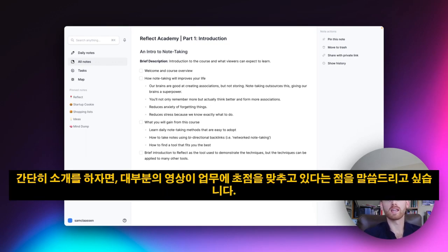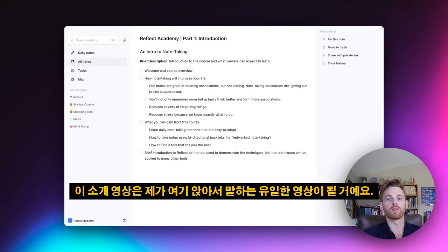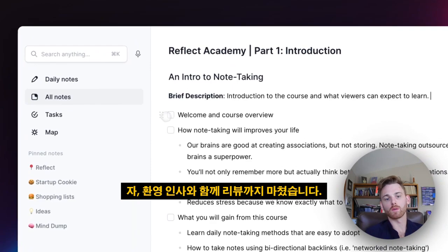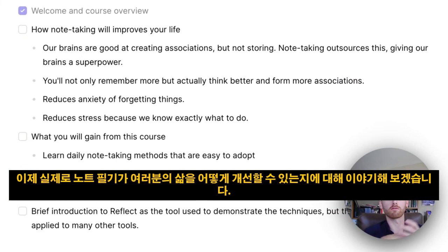As a brief intro, most of the videos are going to be very work-focused — I'm going to be showing you how to do things, not just talking. This introduction video is going to be the only one where I'm sitting here explaining things. So we've covered a welcome and course overview — let's start talking about how note-taking is going to improve your life.